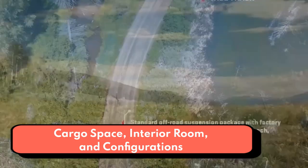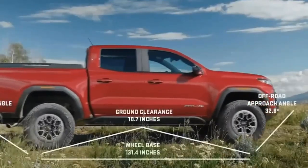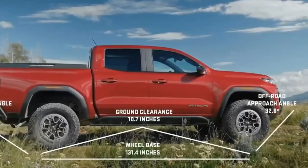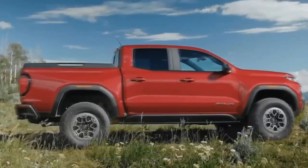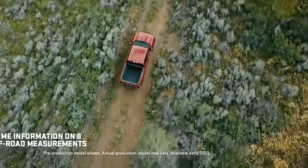Cargo space and interior dimensions depend on the cab and bed combination you choose. Buyers who want a crew cab pickup can choose between a 61.7-inch short box and a 74.0-inch long box. Extended cab examples are only available with a long box.